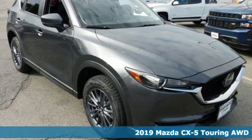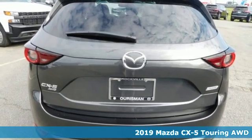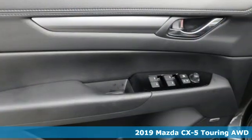Here's a new 2019 Mazda CX-5. For all the things that drive you, there's Mazda. It comes nicely equipped with features you'll love.